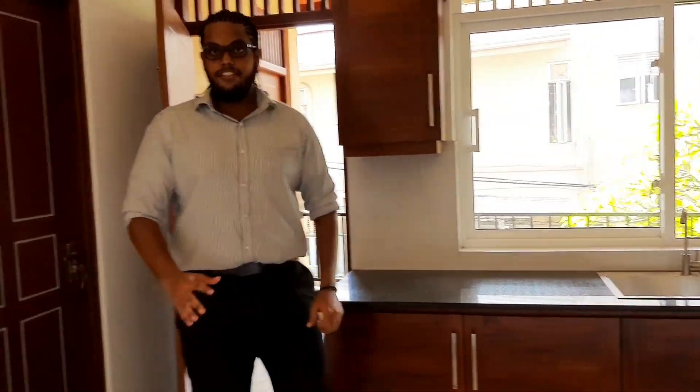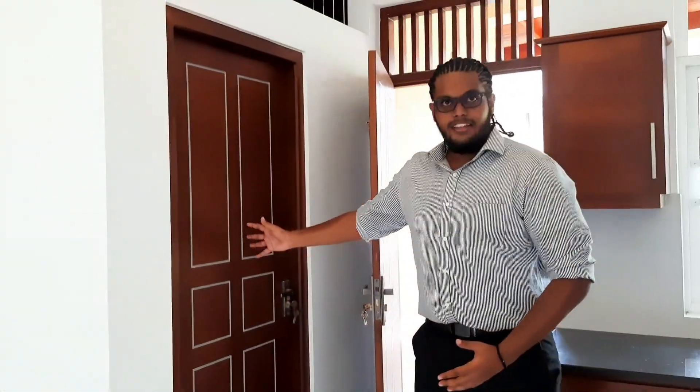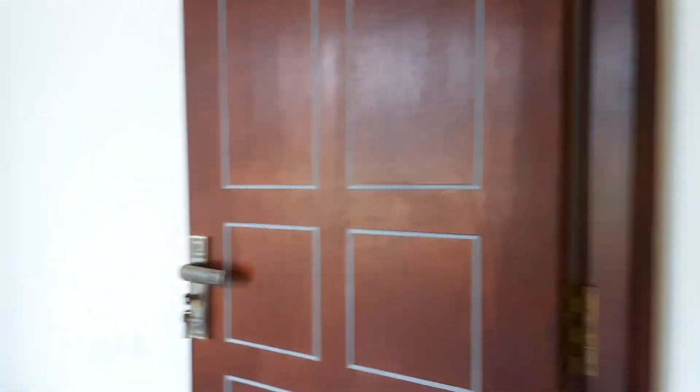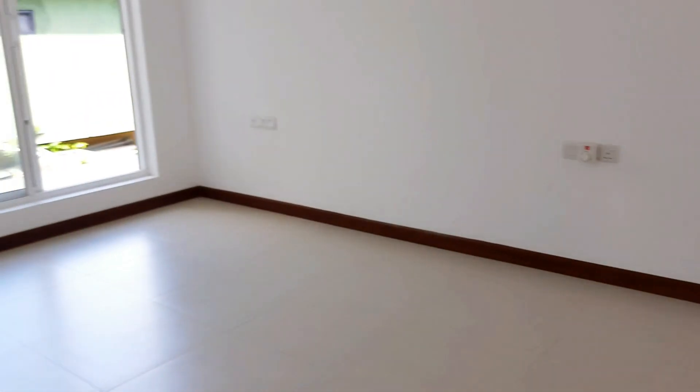The kitchen is completed with wooden pantry cupboards as well as a breakfast counter. You have your domestic room over here, and the domestic bathroom is also just to your right-hand side outside. Bedroom number three is over here, completed with its own air conditioning and nice bright light.